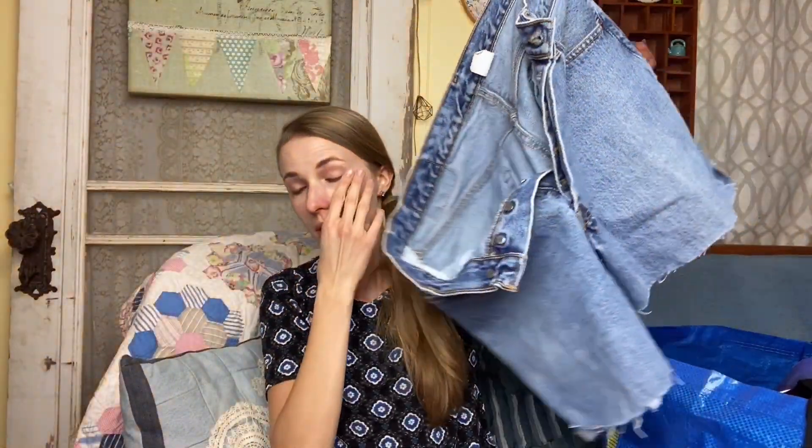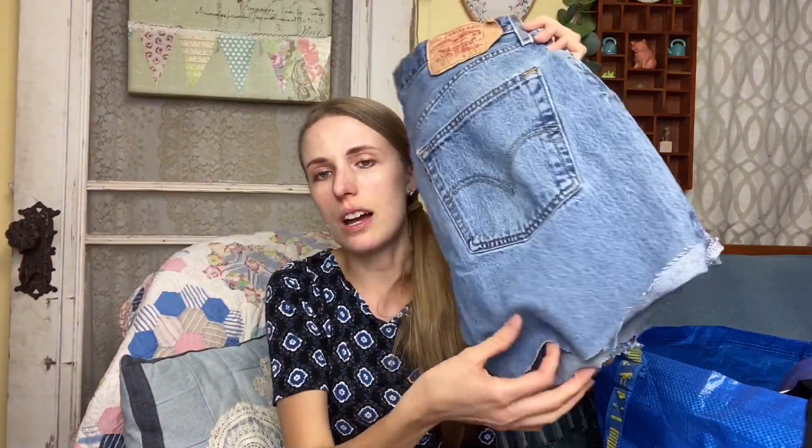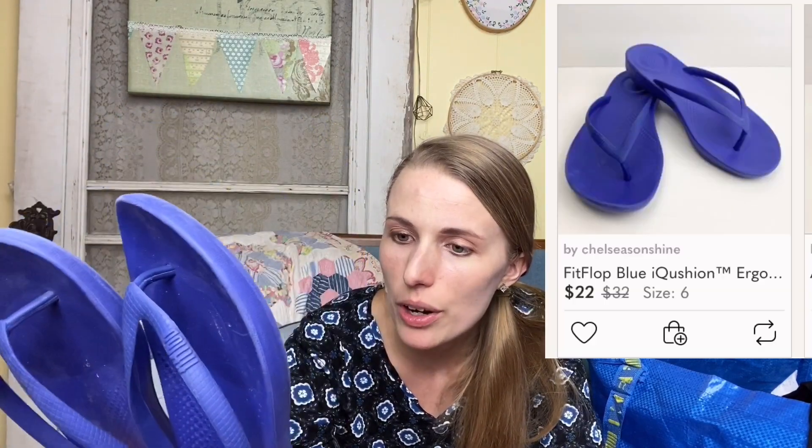The next item is these 501 Levi's — they are cutoffs and button fly. I found them at the bins just like this. I'll probably wash them again; hopefully this fraying will fray a little more, or I'll roll them and photograph it with a rolled hem. I also got some FitFlops that need to be cleaned a little bit — FitFlops do well for me, and these look to be going for around 20 dollars.